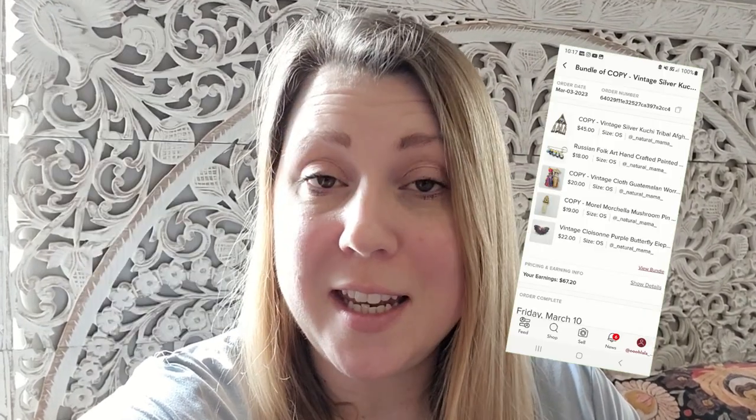Hey you guys, what's going on? My name is Rachel, aka Lilyworks, and in this video I'm going to be talking about listing jewelry. I know you guys have been having questions and getting hung up on listing jewelry, so I decided to do a list-with-me video. This video is going to include what my pictures look like. I'm going to be listing on eBay and then cross-posting using my Vendoo cross-posting program to Etsy, Mercari, and Poshmark.